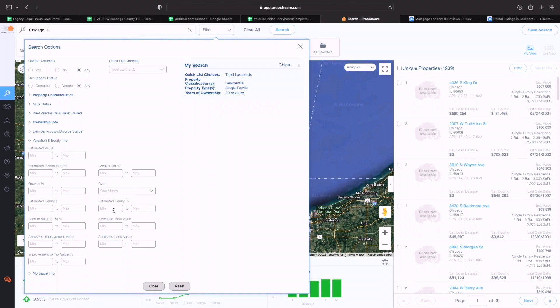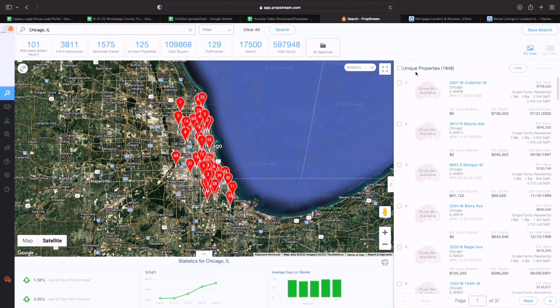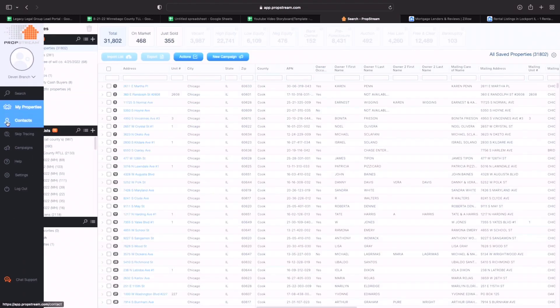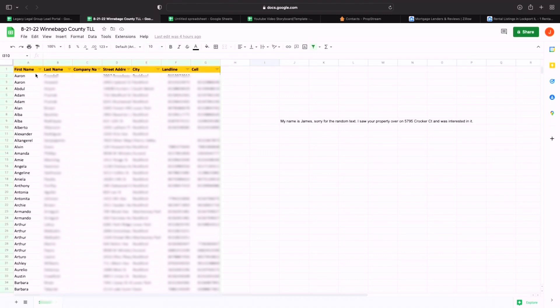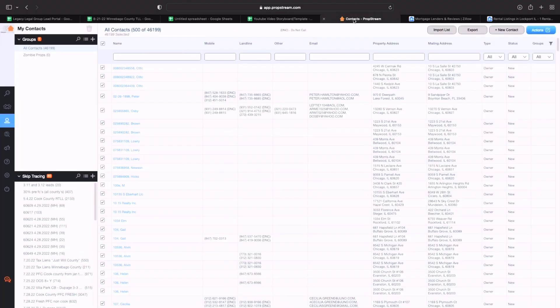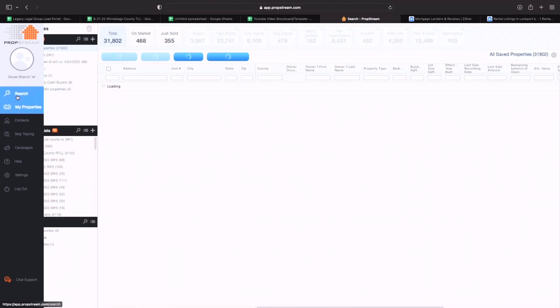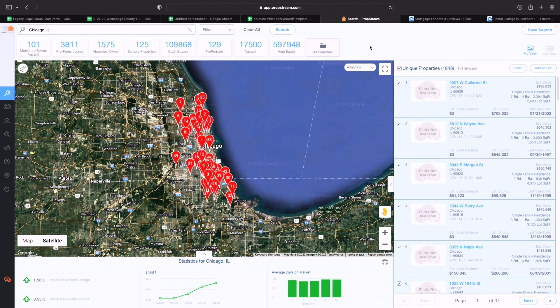Instead of pre-foreclosures, we go down to 'tired landlords.' Again we make sure we're hitting residential — let's say single-family homes only. Say you want them to have owned it for 20 years, which adds more motivation than 10 years. Then make sure we've got some equity — let's say at least 30% equity. That leaves us with 1,800 unique properties. Just like with pre-foreclosures, we select all, add to a list, skip trace them, export from contacts, and end up with a lead sheet. If you sign up for PropStream using my link, I'll give you a one-on-one one-hour training session and even share my saved searches so you can keep pulling new lists from any town.